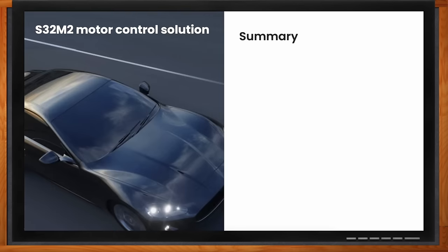S32M2 is a platform extension of the S32 platform to enable next-generation motor control in the automotive space. It is a highly integrated system solution, leading to lower cost of ownership and reduced supply challenges.